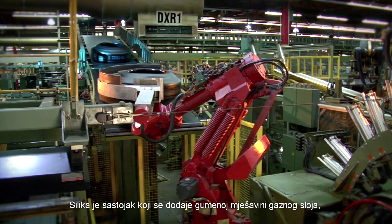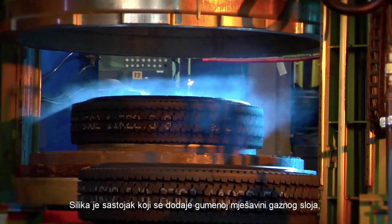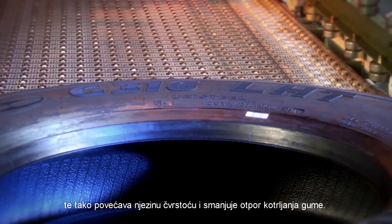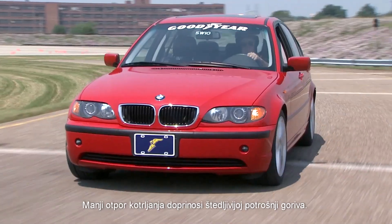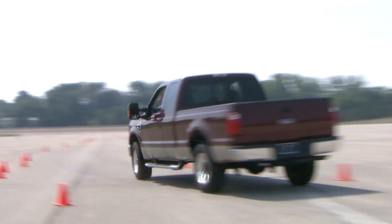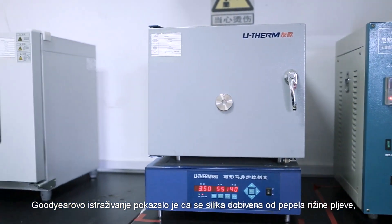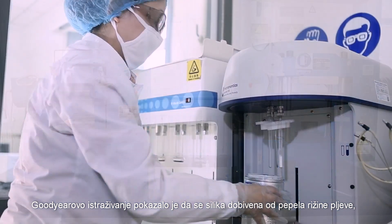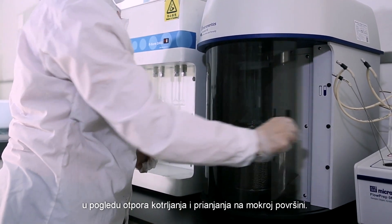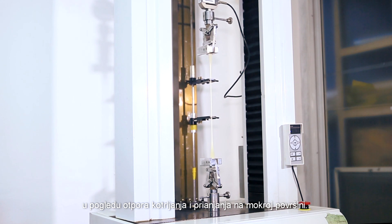Silica is a compound that's mixed with rubber used in tire treads to increase the rubber's strength and help reduce the tire's rolling resistance. Lower rolling resistance helps improve a vehicle's fuel economy. Goodyear's research found that rice husk ash silica performs just as well as other forms of silica in terms of rolling resistance and improved traction in wet conditions.